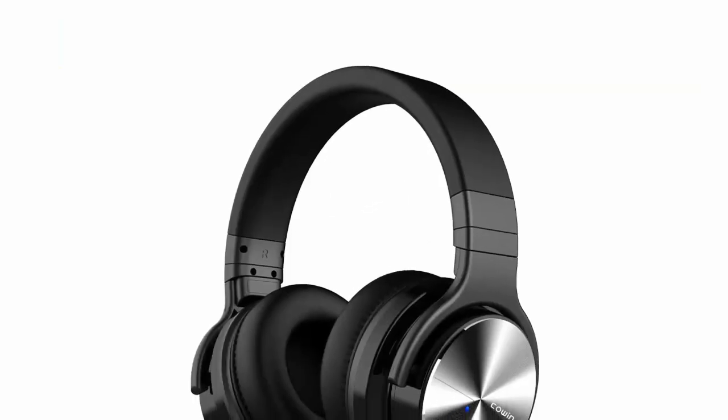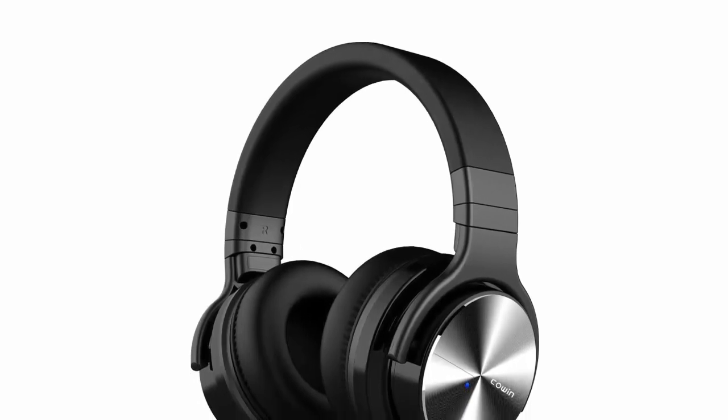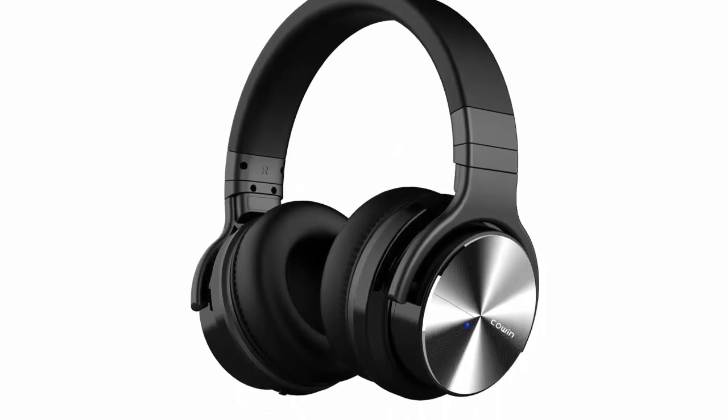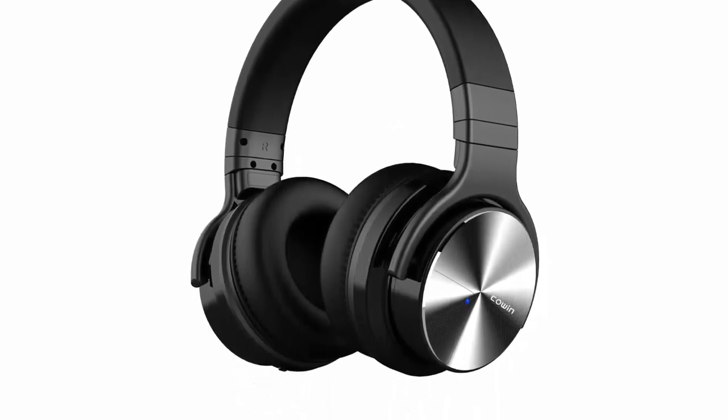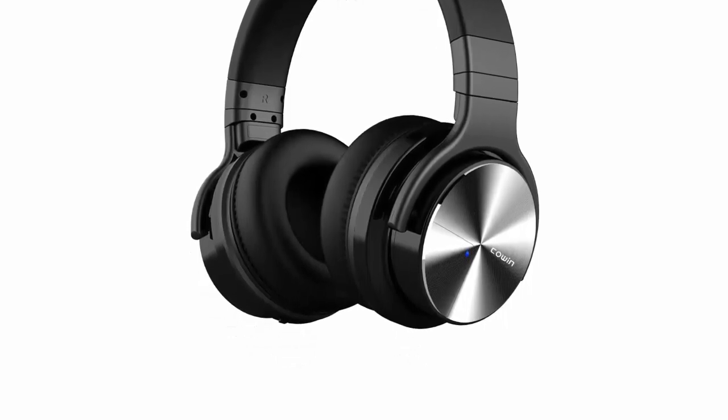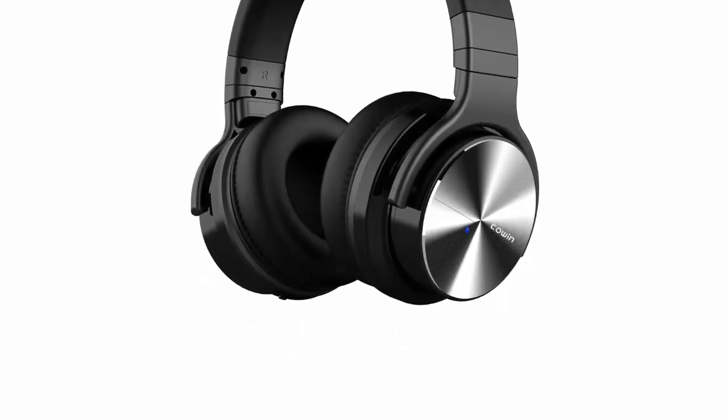Professional Active Noise Cancelling Technology provides significant noise reduction for travel, work, and anywhere in between. Advanced Active Noise Reduction Technology quells airplane cabin noise, city traffic, or a busy office, making you focus on what you want to hear — enjoy your music, movies, and videos.